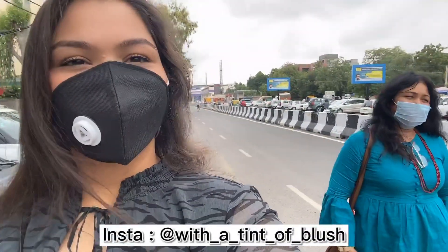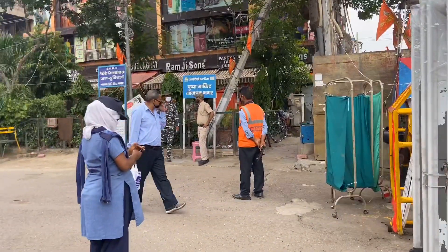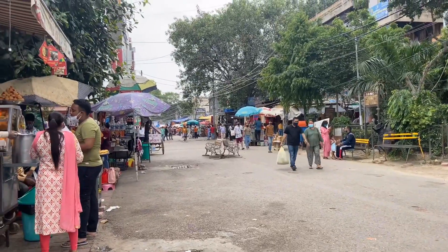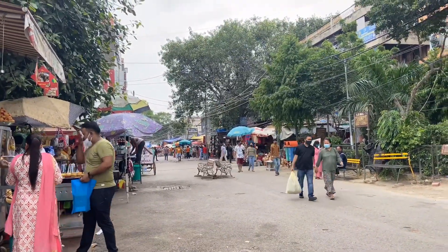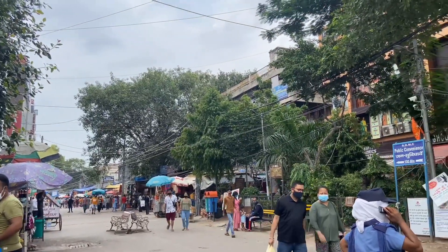I recently went to Lajpatnagar with my mom, and this was my first visit to Lajpatnagar after the whole lockdown. So I thought, why don't I share with you what is the condition of Lajpatnagar — how much the market has opened and what is the situation if you want to visit.